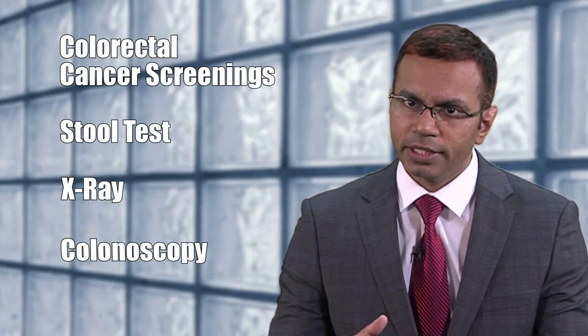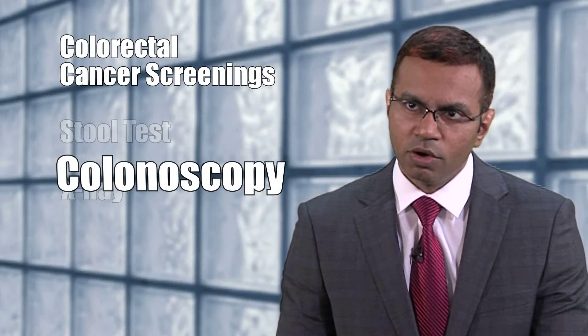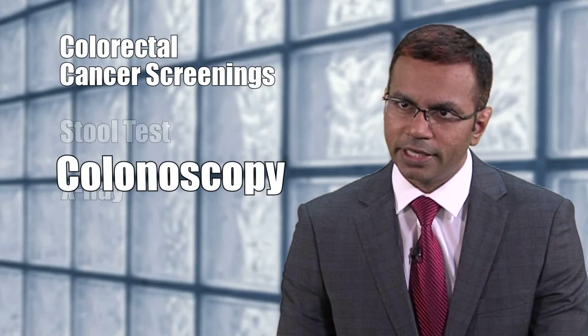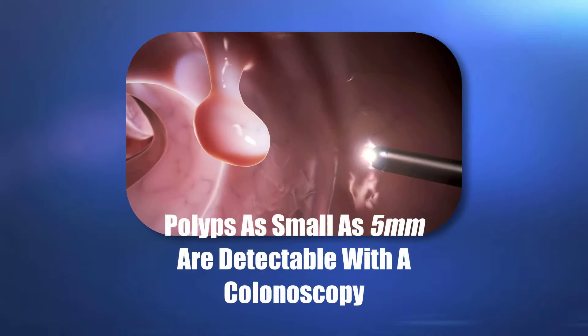Out of all the three tests, the most comprehensive test is the colonoscopy. One of the reasons being is it's extremely sensitive, which means we can pick up even smaller polyps, as small as five millimeters.